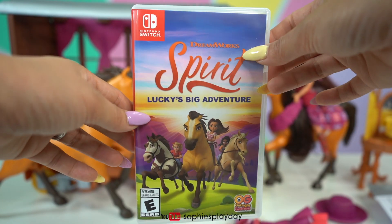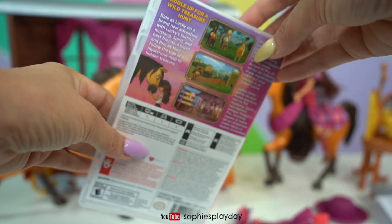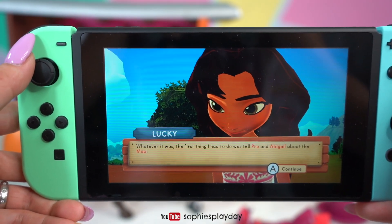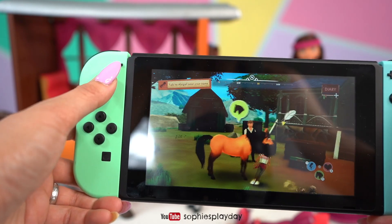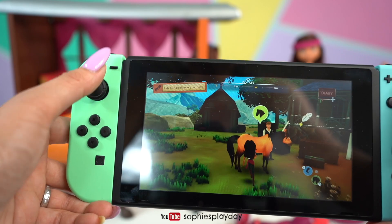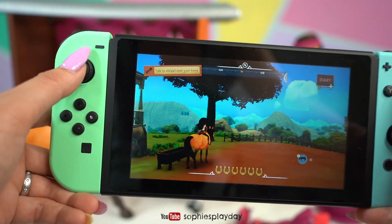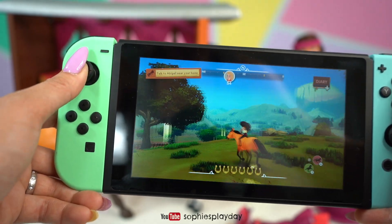Last, let me show you the game — Spirit: Lucky's Big Adventure on my Switch. There's Lucky, we are at Jim's house, that's her dad, and there's Spirit right there. We can get on him and ride Spirit. I think this game is really fun and easy — we can take Spirit for a run and go on adventures!